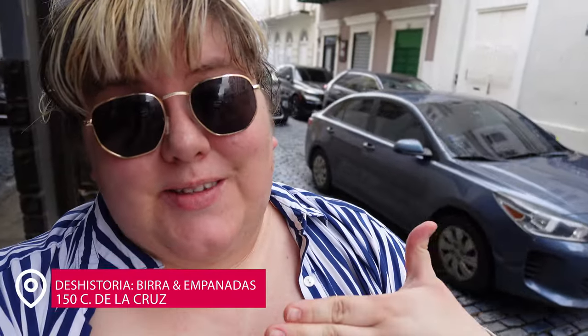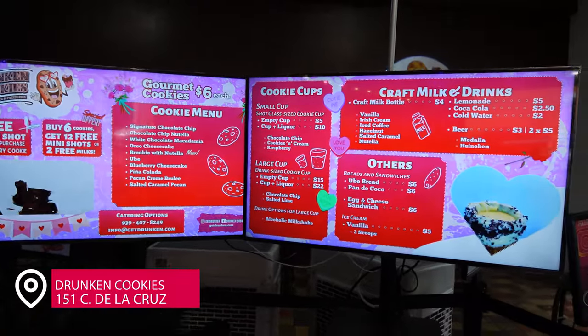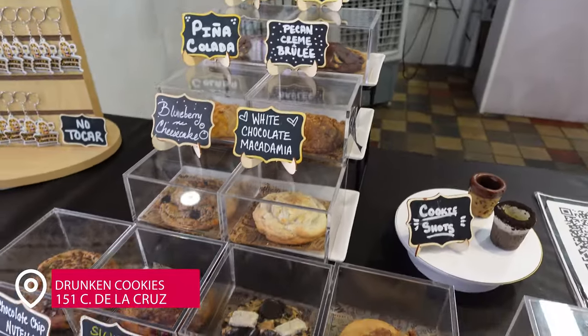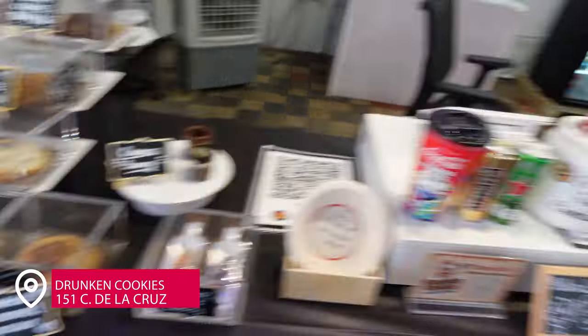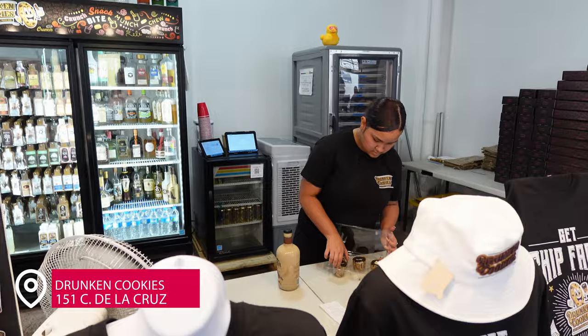Next we are going to head across the street to Drunken Cookies. This is for all those people that like sweets and don't like their booze to taste too boozy. It's a cute little stop — they have little cookie shot glasses, and those are all the liquor choices behind. Cheers!